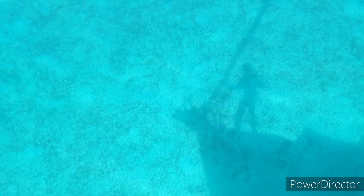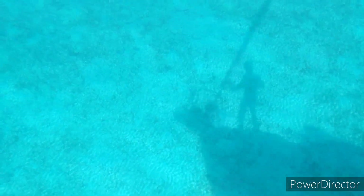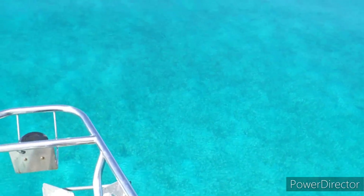The water is so clear and the waves are so slight today, there being very little wind, that you can very easily see the bottom as we travel along towards our next stop.